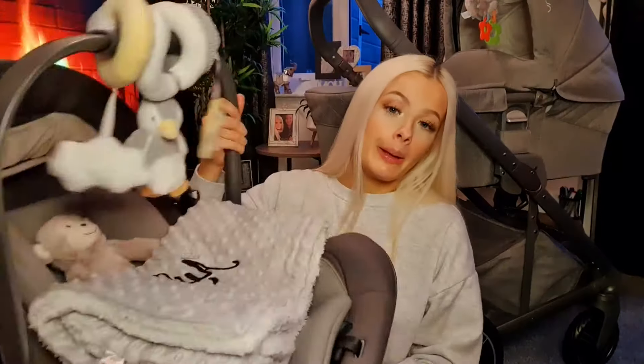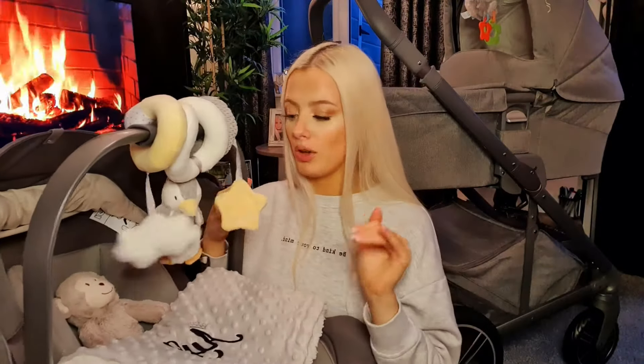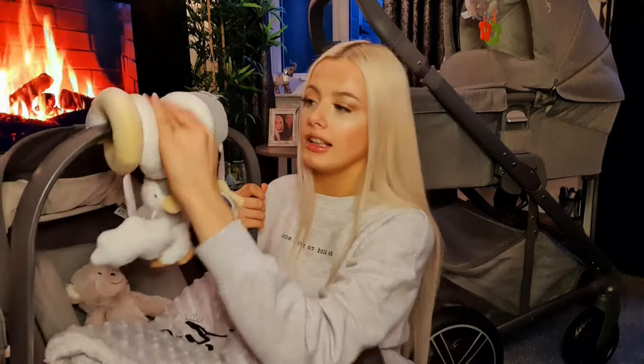I want to talk about the car seat first. It is one of the lightest car seats on the market at the moment — so light you can pick it up and it's not heavy whatsoever. The handlebar itself has got this little leather strap, so when you're carrying it to the hospital or in and out of the car it's super comfortable for your hands.